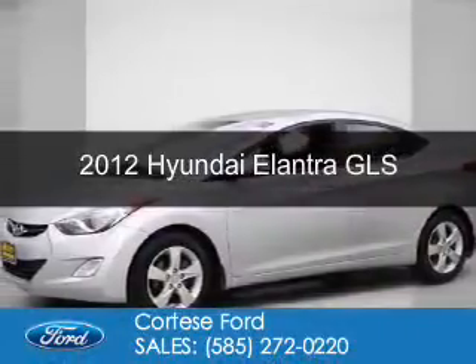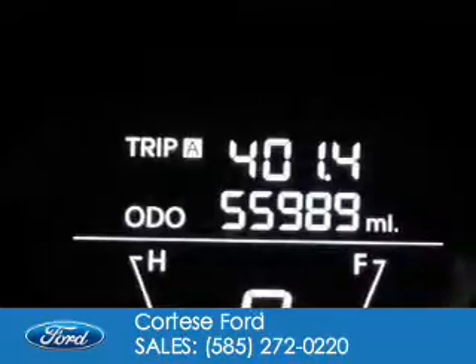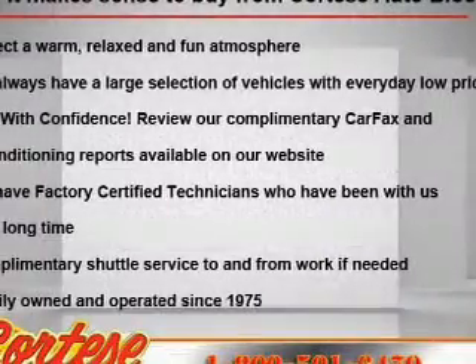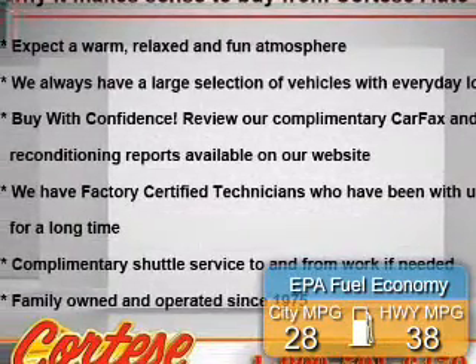This is a used 2012 Hyundai Elantra. It's powered by front-wheel drive, a 1.8-liter four-cylinder engine, and a six-speed automatic transmission. Great fuel efficiency saves you money by requiring fewer trips to the gas station.